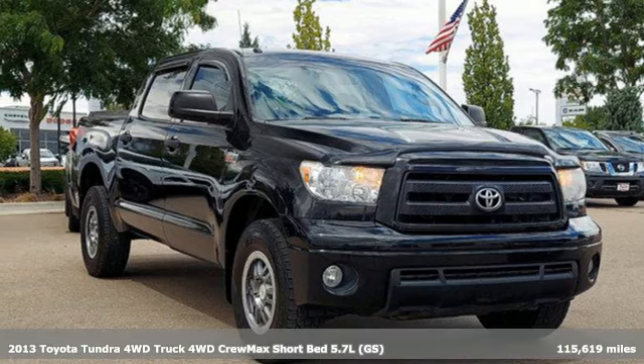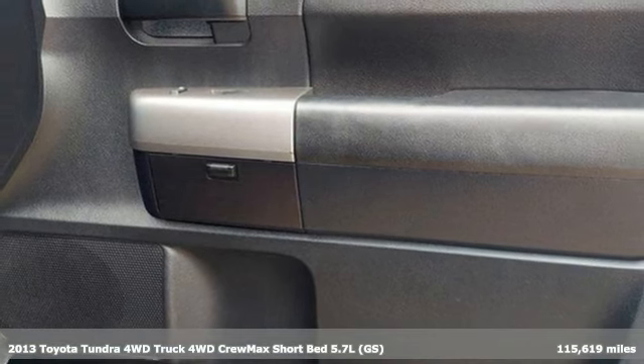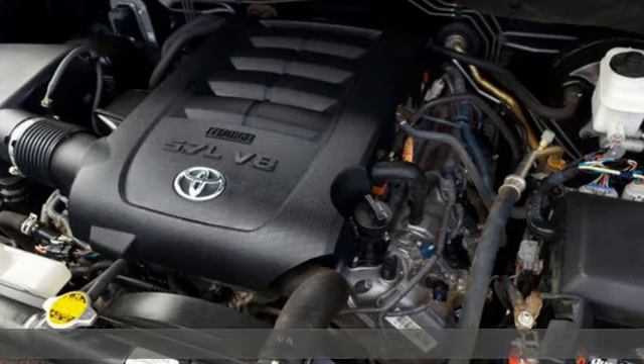Here's a 2013 Toyota Tundra 4-Wheel Drive. From the toughest job site to the most rugged campsite, this truck was built to handle it all.